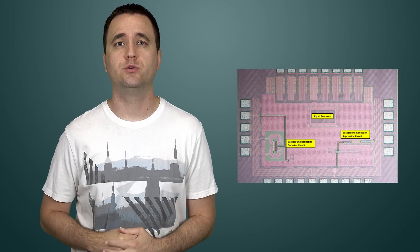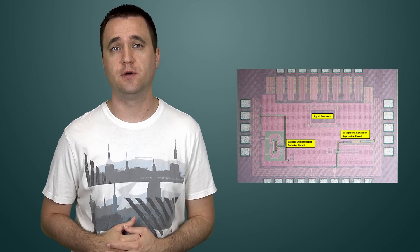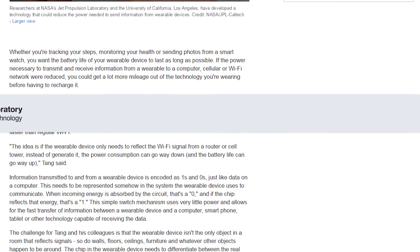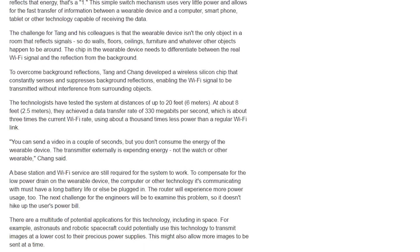NASA and UCLA have been working together to redefine the WiFi chip as we know it. They have successfully created a new chip that is 100 times more energy efficient, gets better signal and faster speeds for the wearable technology market, which includes cell phones. The basic idea is that rather than the chip generating its own WiFi signal to communicate with the router, it merely reflects what is sent to it. New hardware will be needed on the WiFi router side to distinguish signals from your device versus signals bouncing off the walls, but it will significantly increase battery life in phones and other portable WiFi devices while increasing speeds.